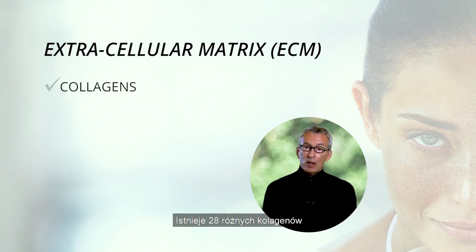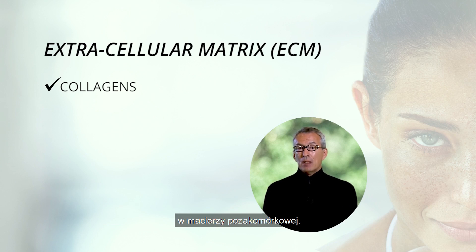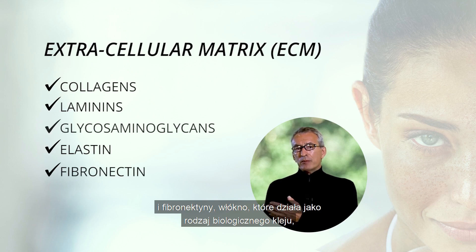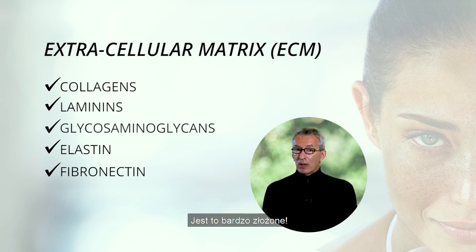There are 28 different collagens alone. A very simple form of collagen used to be used in once-fashionable beauty products but was never very effective in the matrix. There are also at least 20 different laminins, four different families of glycosaminoglycans, elastin which confers elasticity, and fibronectin — a fiber which functions as a kind of biological glue, fastening all the cells into the matrix and oriented correctly to each other. It's very complex.